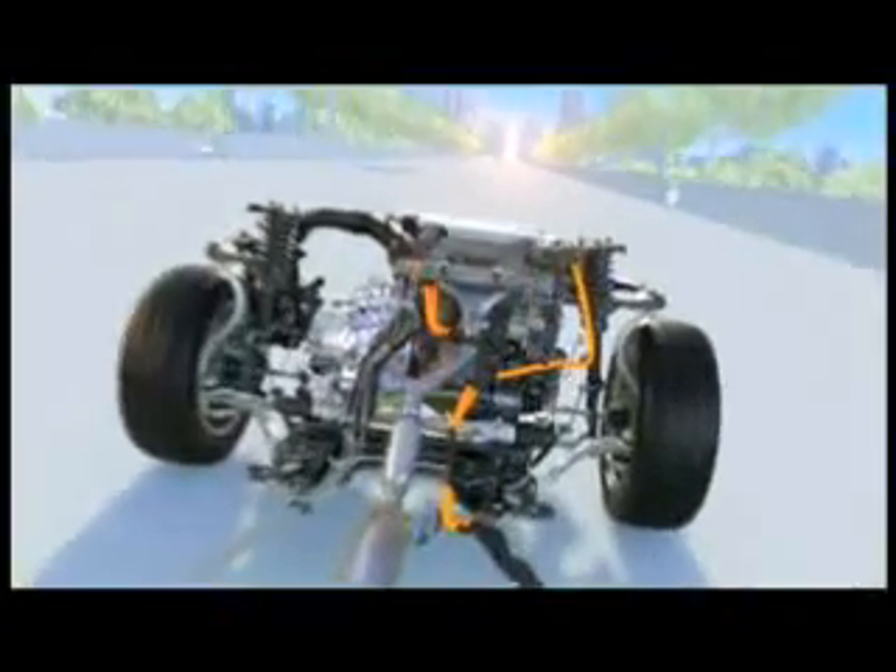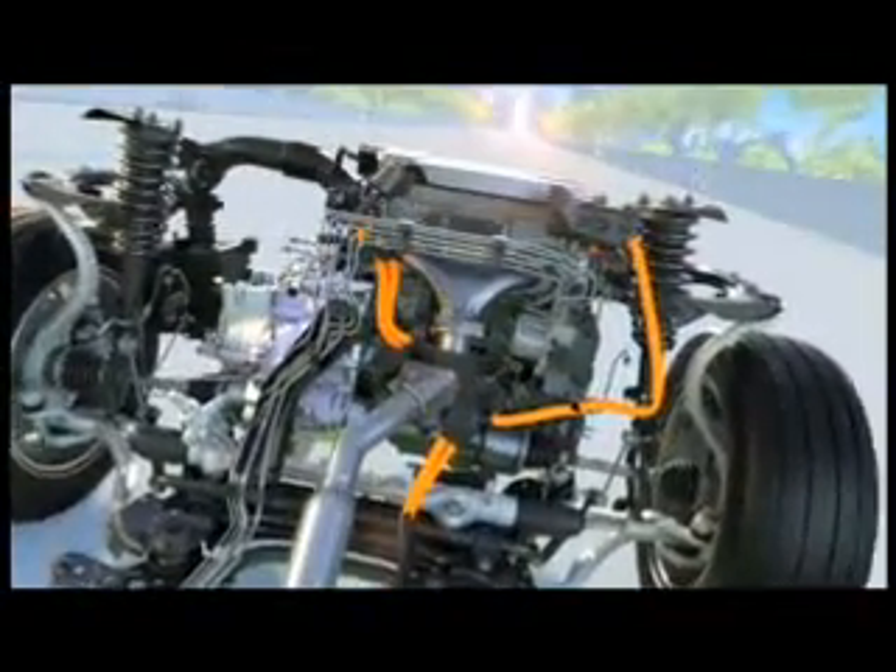Think of a plug-in hybrid like the C-MAX Energi as a hybrid plus. By plugging it in, you can drive first in fully electric mode and then continue driving in normal hybrid mode for hundreds more miles.